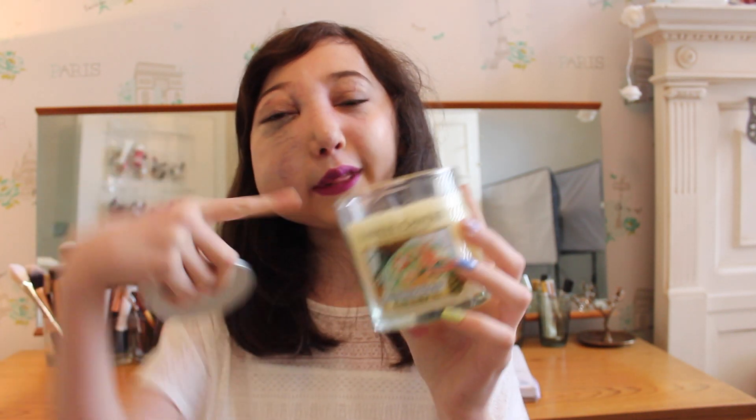A pamper slash spa day is not complete without a candle. This one smells amazing — it's the Yankee Christmas Cookie candle. It smells like you've just made cookie mixture and you're about to put it in the oven. It burns for a really long time and never leaves a smoky black residue around the jar. It fills the room with the most lovely scent.